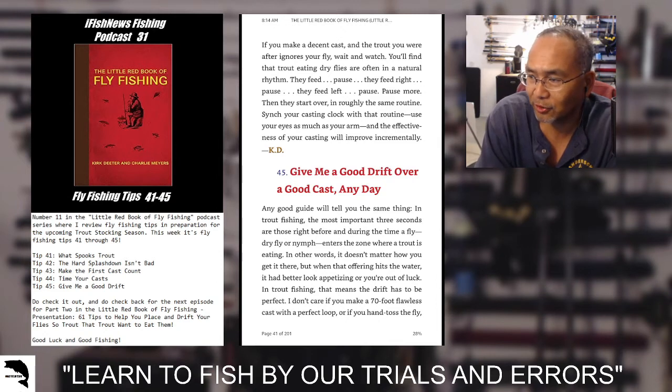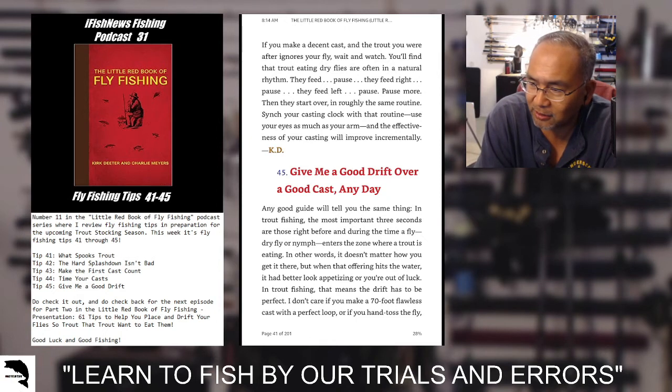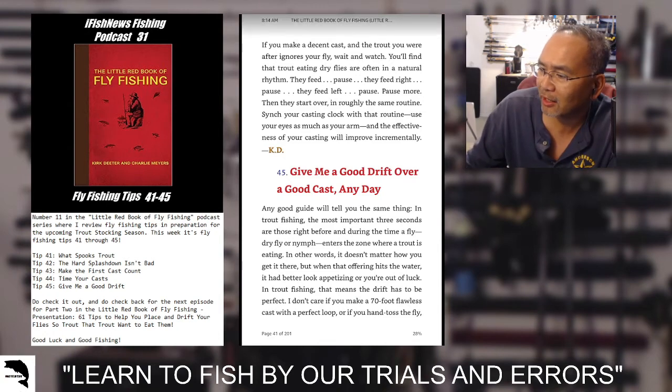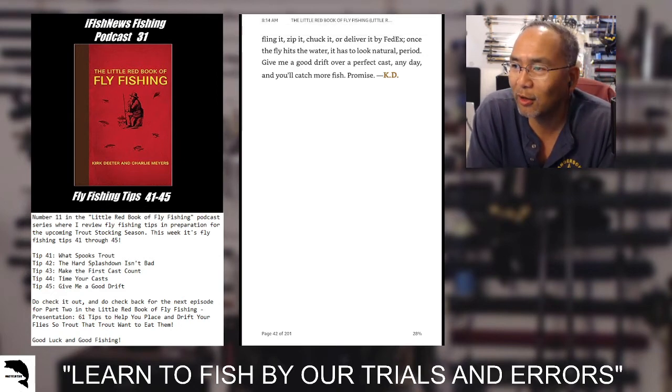Tip 45: give me a good drift over a good cast any day. Any good guide will tell you the same thing. In trout fishing, the most important three seconds are those right before and during the time a fly — dry fly or nymph — enters the zone where a trout is eating. It doesn't matter how you get it there, but when that offering hits the water it better look appetizing or you're out of luck. In trout fishing, the drift has to be perfect. I don't care if you make a 70-foot flawless cast with a perfect loop, or if you hand toss the fly, fling it, zip it, chuck it, or deliver it by FedEx. Once that fly hits the water, it has to look natural. Period. Give me a good drift over a perfect cast any day and you'll catch more fish. Promise.